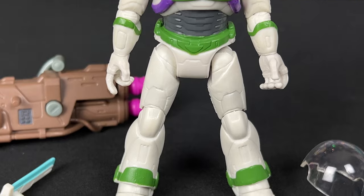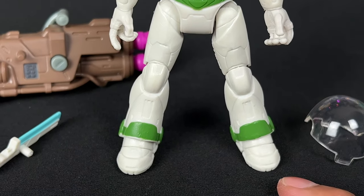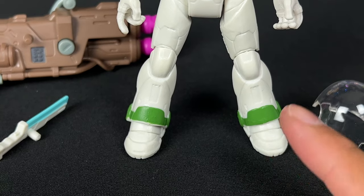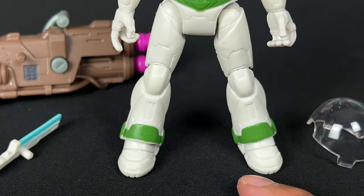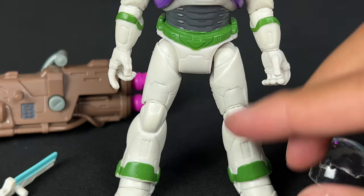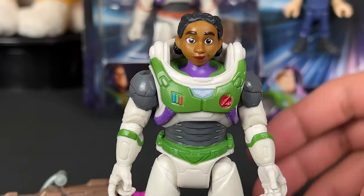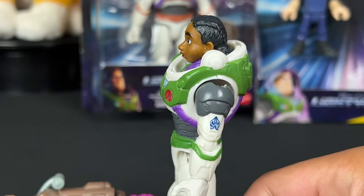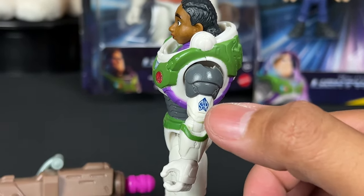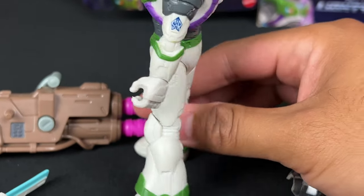It's giving me mission equipped Buzz vibes, definitely with the wider leg stance. That'll probably be different if we get a single carded figure of her, because with that gimmick when you squeeze the legs it might be more straight-legged — but we'll see. Really great figure, I think they did great. I love that they're putting the Space Ranger logo on the arm for these Ranger Alpha suits because it makes it feel a little more authentic.